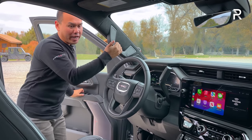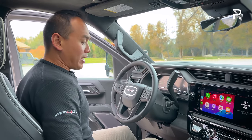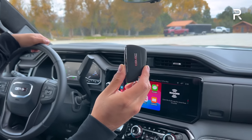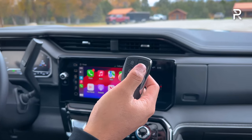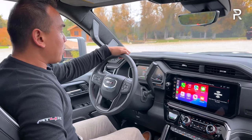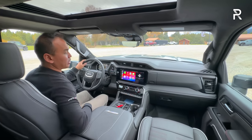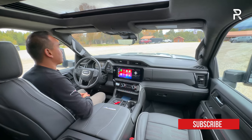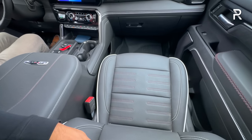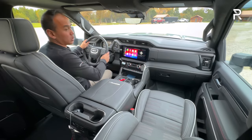Moving on to the interior of the Sierra 2500 HD — getting in, you really appreciate the power retractable running boards, as for shorter people they make getting in and out much easier. The door closes with a nice solid thunk. The key fob is GMC's intelligent access key with the usual unlock, lock, remote start, liftgate, and panic buttons. Once you turn the vehicle on, the interior is pretty identical to a regular Sierra 1500. GMC gave this truck a full interior redesign, a huge improvement over the pre-facelifted truck. The AT4X comes with a unique interior color called Obsidian Rush — black with contrast white stitching, piping, and red stitching. The seats are heated and ventilated, adjustable in 10 ways, with two or three person memory on the driver's side. There's also a heated steering wheel.